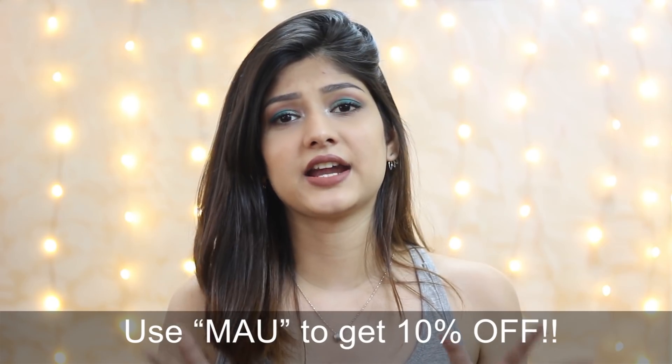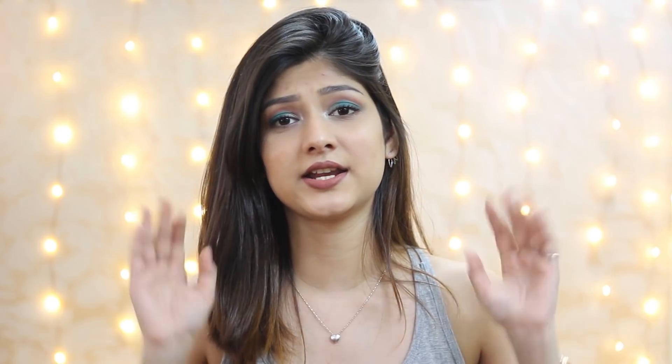Without further ado, let's get started. This video is in collaboration with Clovia — I know everybody must have heard about that brand. I myself have been shopping from them for years, and they were kind enough to send me some products, so I thought why not make a lingerie 101 video. They've also given me a coupon code flashing on screen right now — you can use that to get 10% off. I am not going to earn anything from that code.